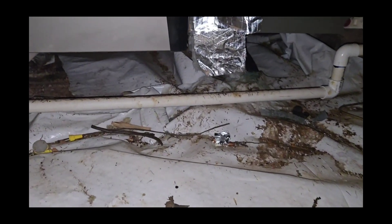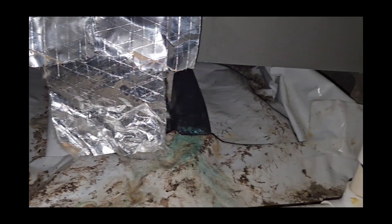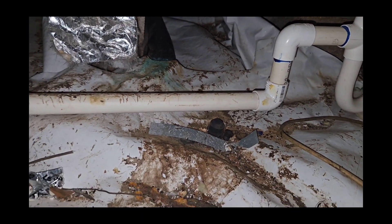This is the center of the crawl space — more fecal matter, more urine stains. Just very, very unhealthy. You can see urine stains all over the place by the HVAC system. Not good.